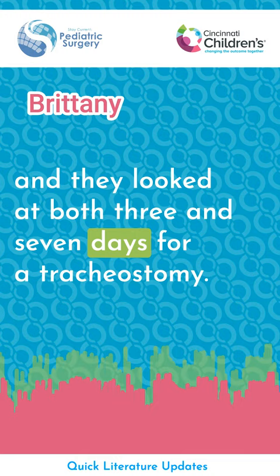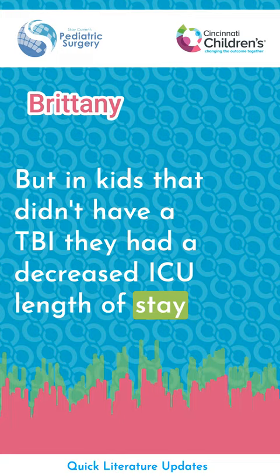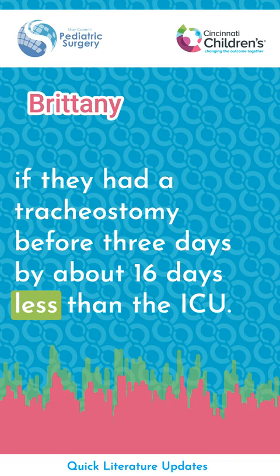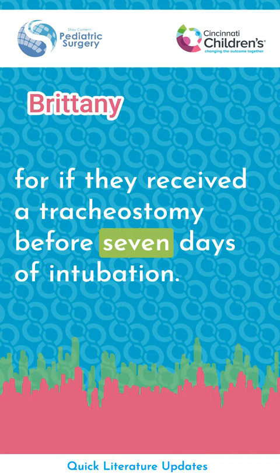At three days, there was really no difference in overall hospital length of stay. But in kids that didn't have a TBI, there was a decreased ICU length of stay if they had a tracheostomy before three days — by about 16 days less in the ICU. Similar trends were seen for all children, regardless of TBI or non-TBI status, if they received a tracheostomy before seven days of intubation.